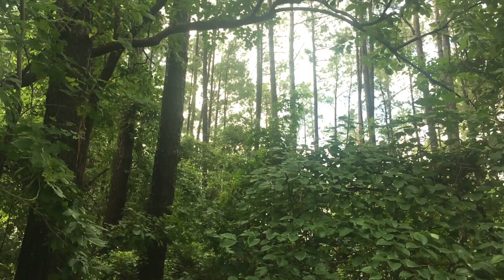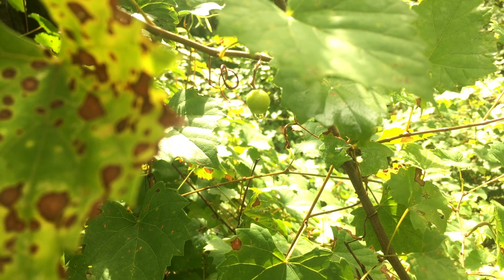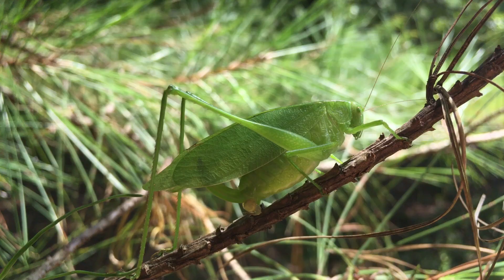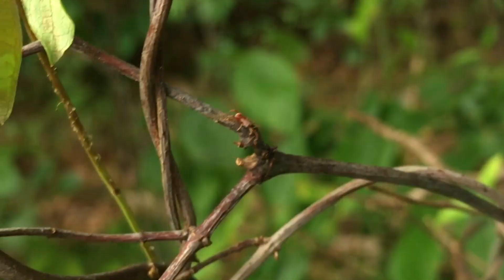One of the most common places that I run into wheel bugs is out here in this tangled mass of grapevines. It offers a very diverse habitat where I can find lots of different types of insects, possibly even our target species of the day. While we're looking, we're going to keep our eyes open for katydids, tree crickets, and maybe even the occasional praying mantis, because while I'm out searching, I like to always try to find anything cool to show you guys.